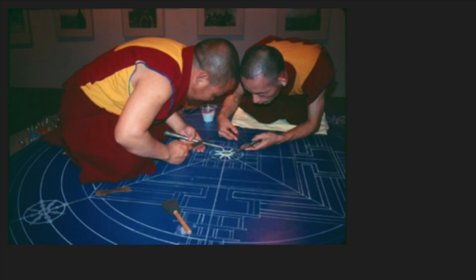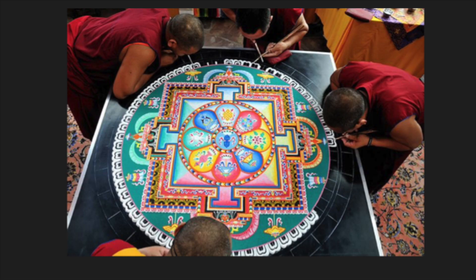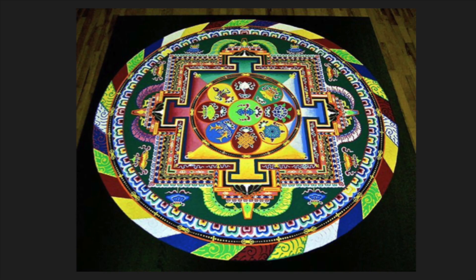Mandalas were created in service of one of the greatest religions — Buddhism. They were produced in Tibet, India, Nepal, China, Japan, Indonesia, and could date back to the 4th century until now.